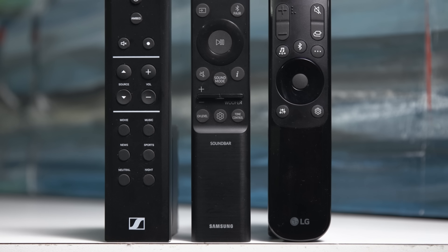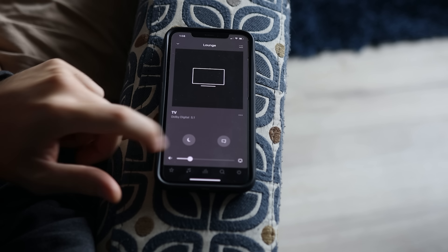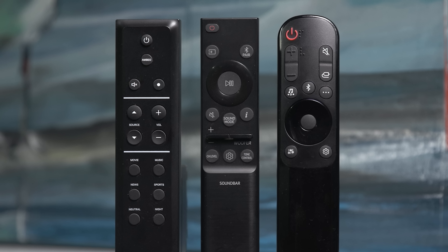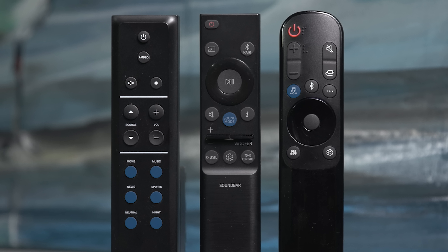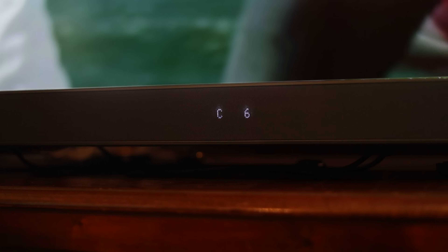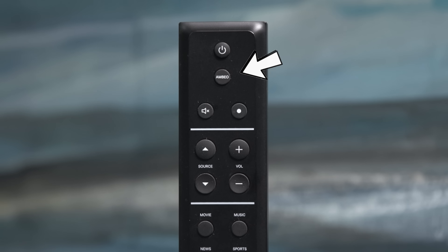Sennheiser, Samsung, and LG include a soundbar remote in the box, whereas Sonos operates through the S2 app and doesn't have a physical remote. You'll get all the standard controls such as power, volume, input select, and sound mode options. Samsung and LG let you individually change channel levels, and Sennheiser has a button for toggling the 3D surround effects on or off.